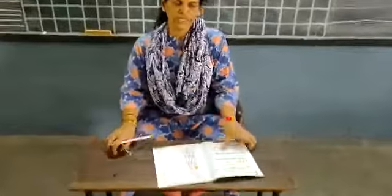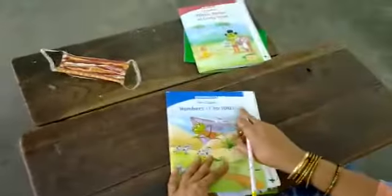Good morning children. Today Max will be — this book is numbers, numbers 1 to 100.